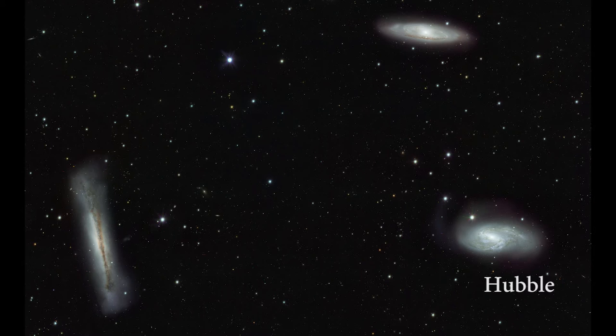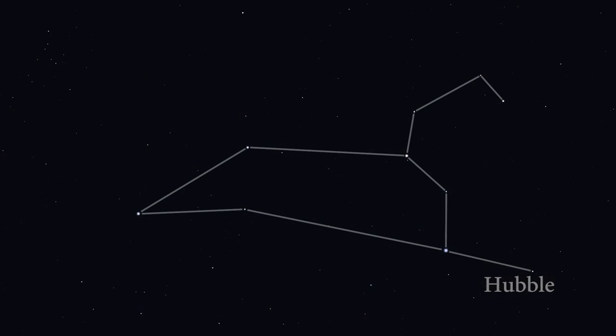Mind you, galaxies are not quite as pretty to the unaided eye as they are in pictures. They mostly look like small misty blobs to our poor eyes. However, with a larger telescope and a decent camera for astrophotography, Leo is a magnificent place for galaxy hunting.